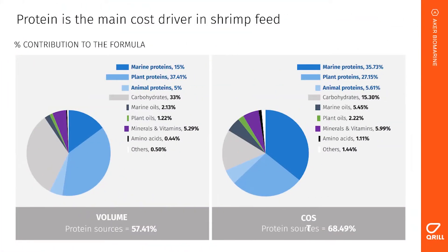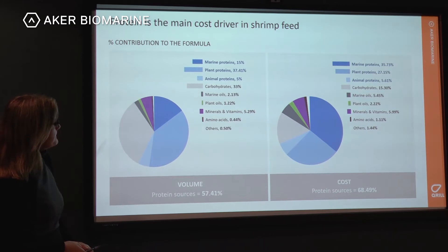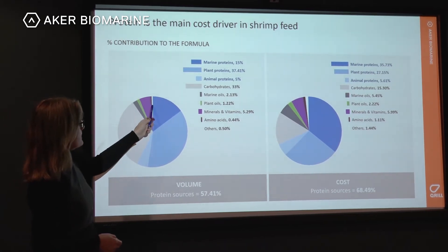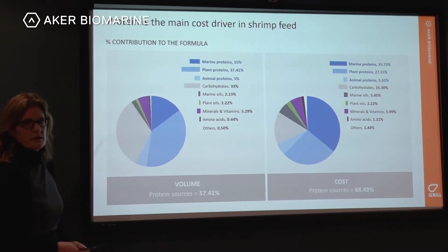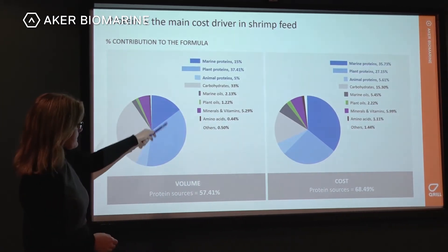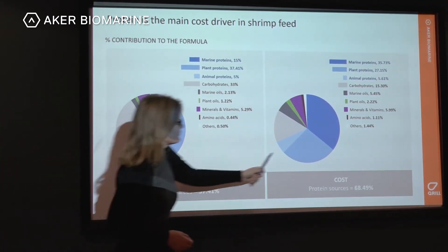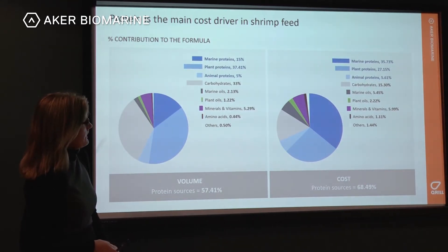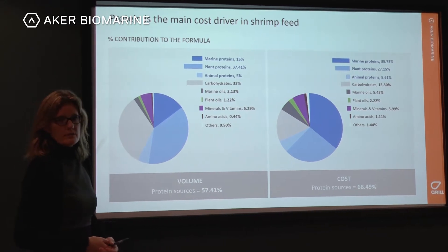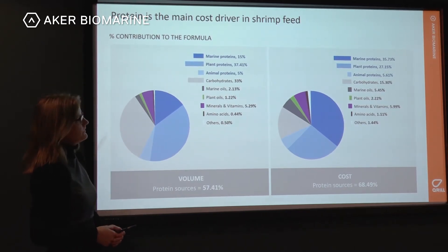Looking at feed cost drivers, when we look at the volume distribution it is the proteins — shown in blue — that make up most of the volume. Notably, marine proteins at around 15 percent make up the majority of the cost, while plant proteins at 37 percent contribute a lower cost. So it may be of interest to reduce fish meal and replace it with plant proteins or other animal proteins.